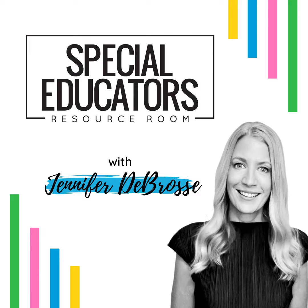Hey, special educators. I'm Jennifer from Positively Learning. Welcome to the Special Educators Resource Room. If you're like me, you're always looking for ways to save time and streamline your work. That's why this podcast was created — to give you the systems and solutions you need to get your time back. Tune in for tips, tricks, and tools that will help you manage your workload and make the most of your time. Whether you're brand new or experienced, all are welcome in the Special Educators Resource Room.